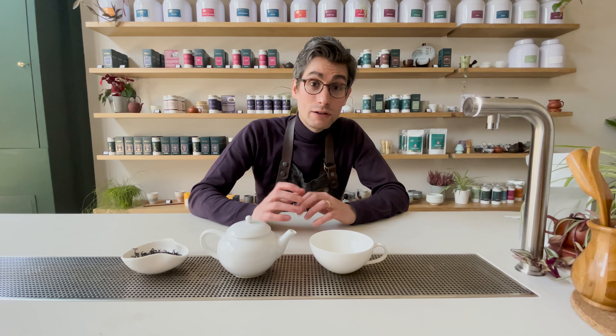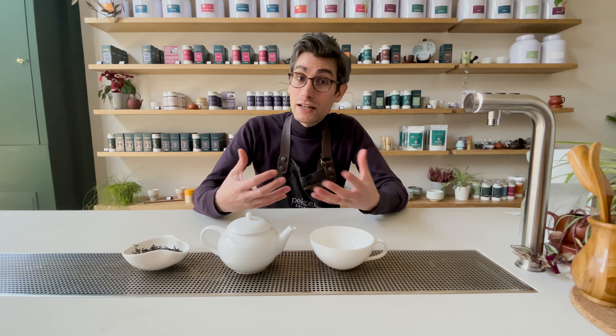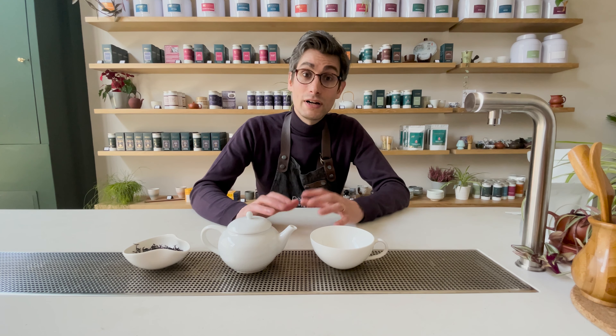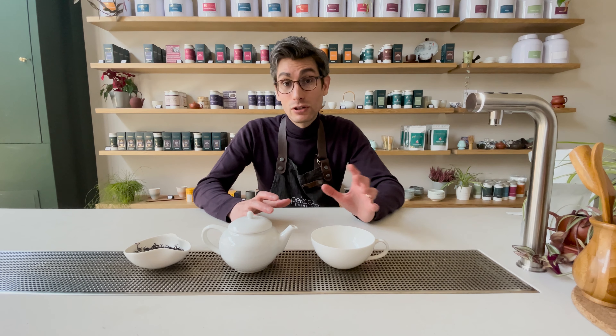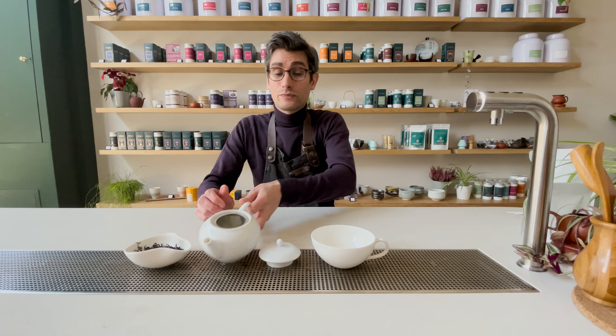So I'm going to brew the tea and we're going to see what the infusion looks like, and we're going to smell it and taste it. I can't really put that across on a video so I would really encourage you to buy this and try it. It is really worth every penny and it is something that's absolutely exceptional.